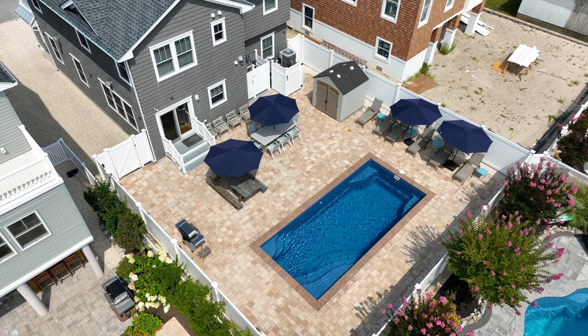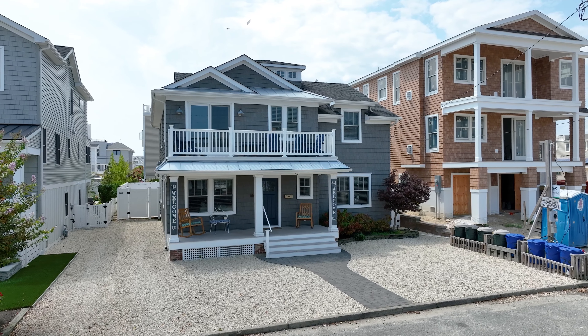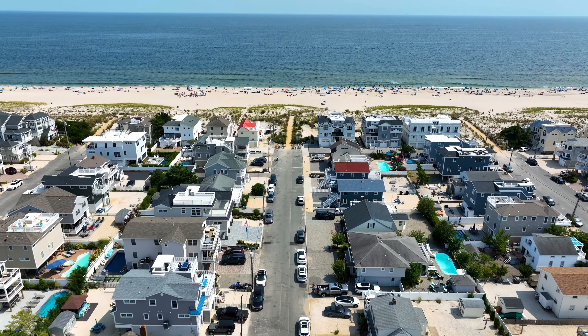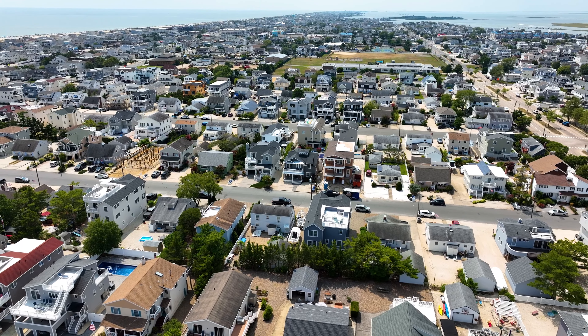This island retreat is perfect for those avid investors with an excellent rental history over $120,000, or for your whole family to enjoy. From avid investors to homeowners, this ideal location is perfect for summertime enjoyment on LBI.